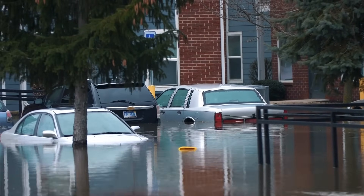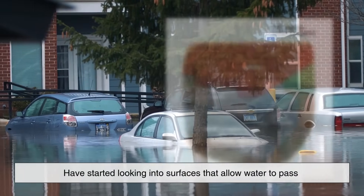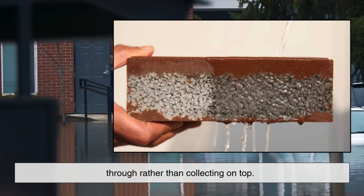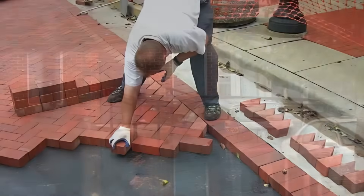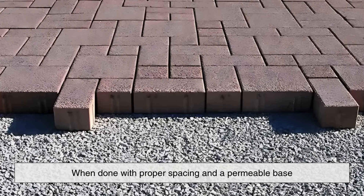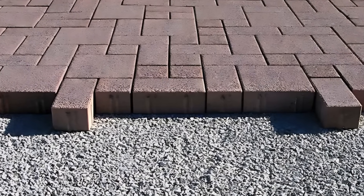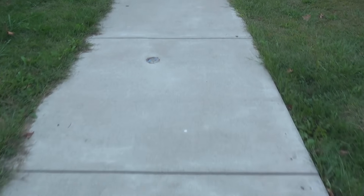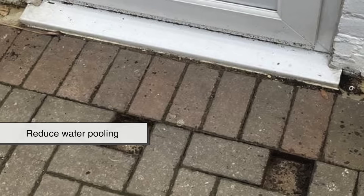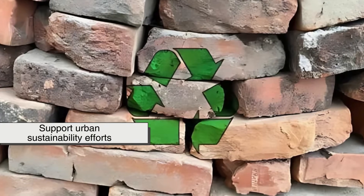It's also worth mentioning the rise of permeable paving in recent years. Cities dealing with urban flooding and stormwater runoff have started looking into surfaces that allow water to pass through rather than collecting on top. Some brick installations, when done with proper spacing and a permeable base, can actually serve this purpose better than traditional concrete, helping to reduce water pooling and support urban sustainability efforts.